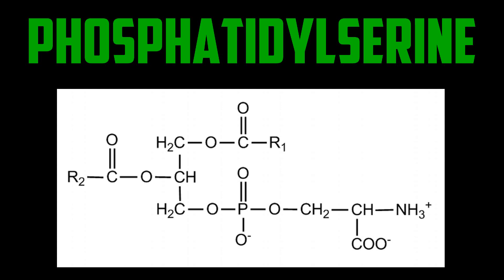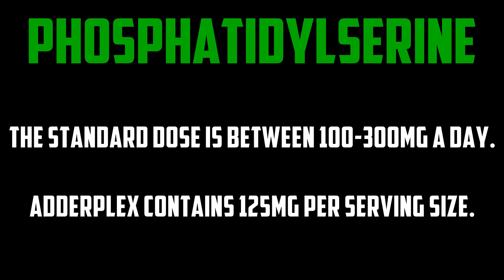Phosphatidylserine is a chemical that has been used to treat symptoms of Alzheimer's as well as mental decline related to age. It's one of five phospholipids that make up the inner cell membranes, and it's important to brain function because it helps your cells communicate. As you get older, your phosphatidylserine levels start to decline and membranes deteriorate. According to the FDA, taking it as a supplement has been shown to reduce the risk of dementia and cognitive decline in the elderly. The standard dose is between 100 to 300 milligrams a day. Adderplex contains 125 milligrams per serving size.